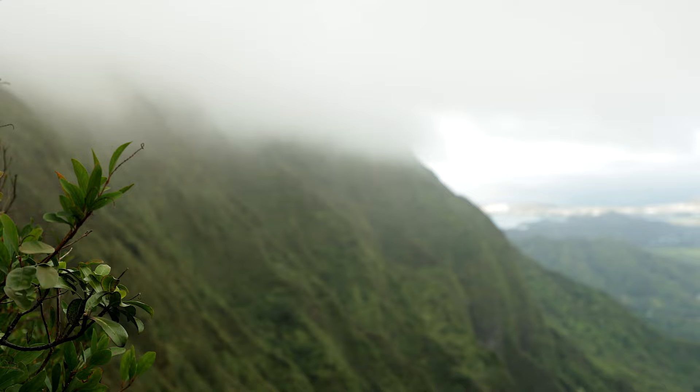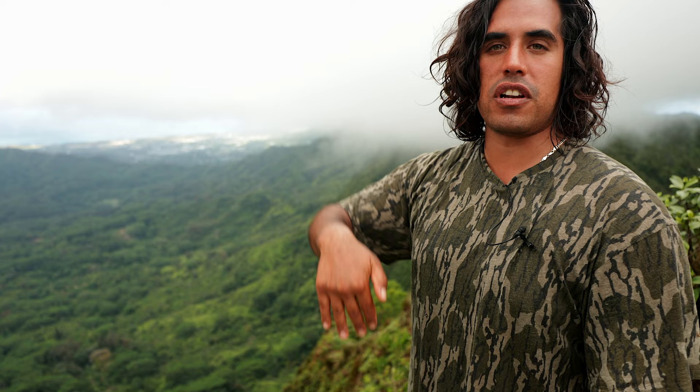Right now we're standing in the middle of the Ko'olau Mountains in between town and the east side — the beginning of the windward side. A lot of the condensation comes from this side, blows over the Ko'olau Mountains, dumps all the rain over here, which goes straight down into the aquifer. That's the spring I'm going to find so I can drink some water. It's kind of like a cloud forest up here.